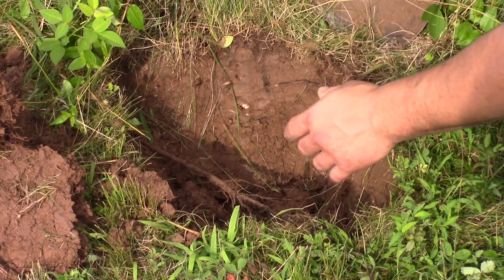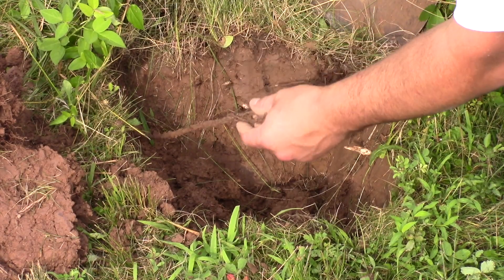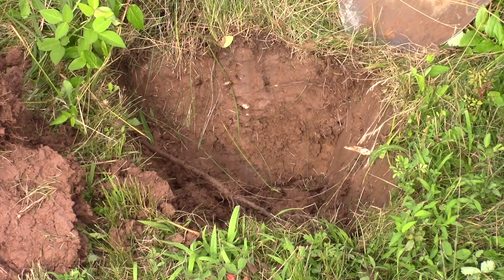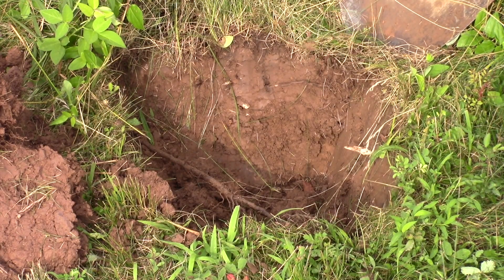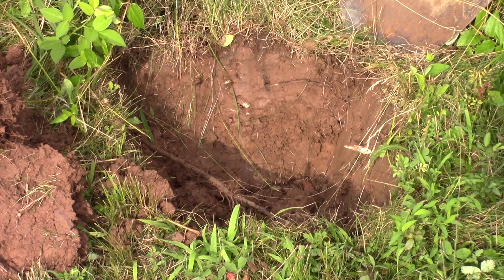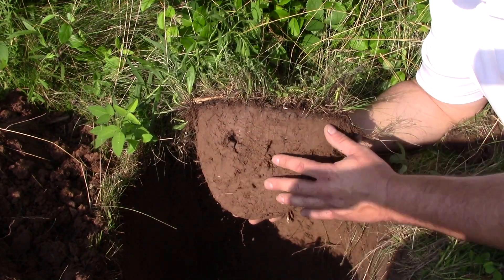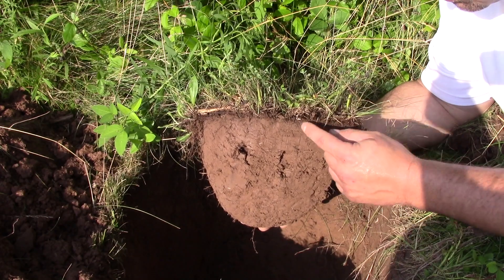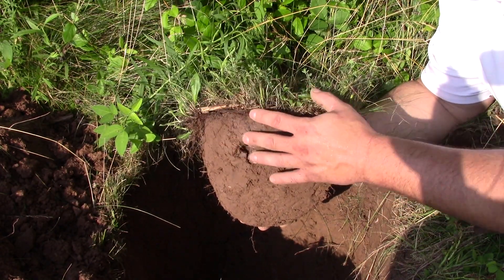We just started digging down and already I found a pretty sizable root. Looks like it's from a tree, and it's not just growing down but also growing out. So the roots are growing down into the topsoil, but they're also spread out. We have our hole dug, and here's a slice from when we dug our hole. You can see at the very top this dark band of soil — that's the humus.